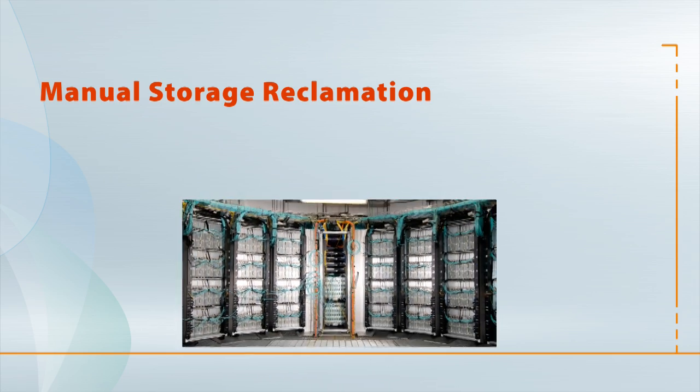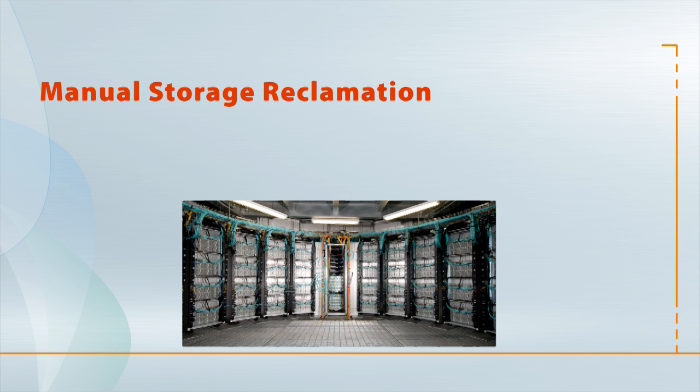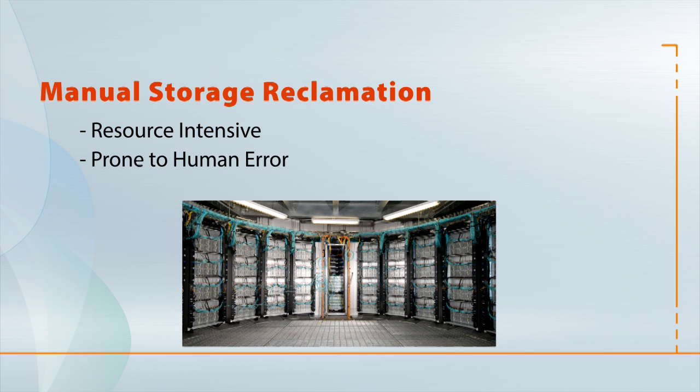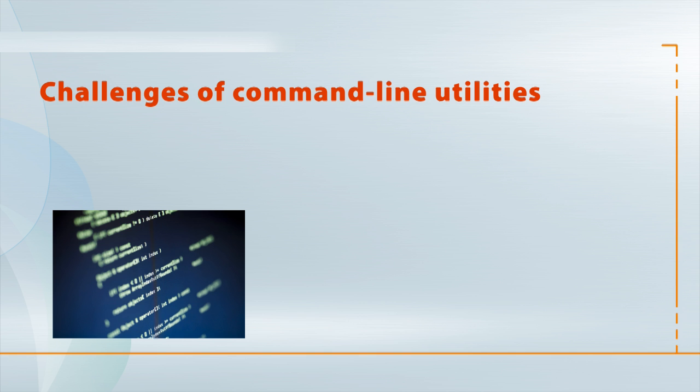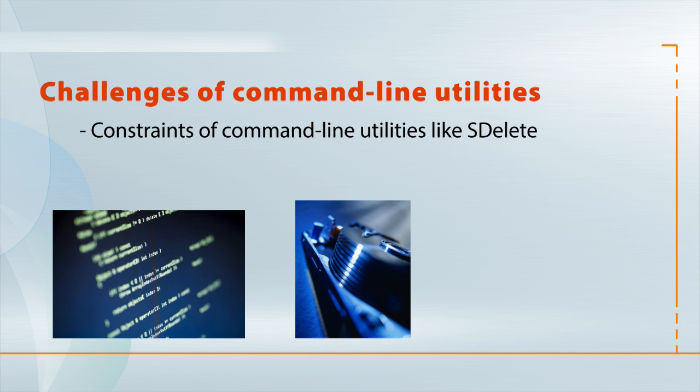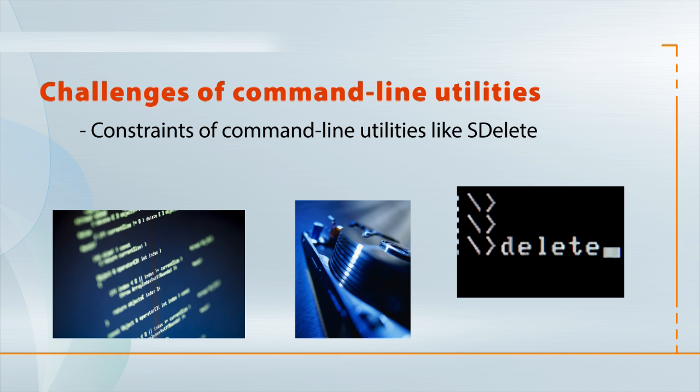the process of reclaiming storage space is typically cumbersome, time-consuming, resource-intensive, and prone to human error. And you've probably already experienced the significant challenges of managing thin-provisioned storage within the constraints of command-line utilities like S-Delete.